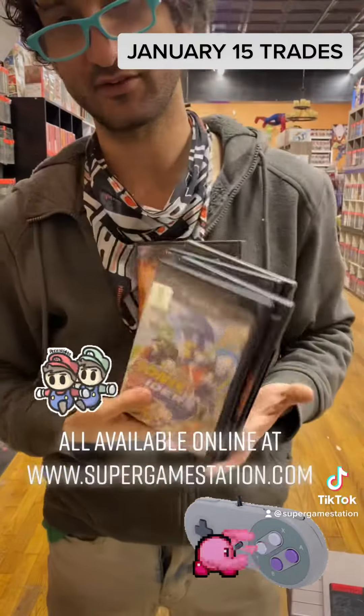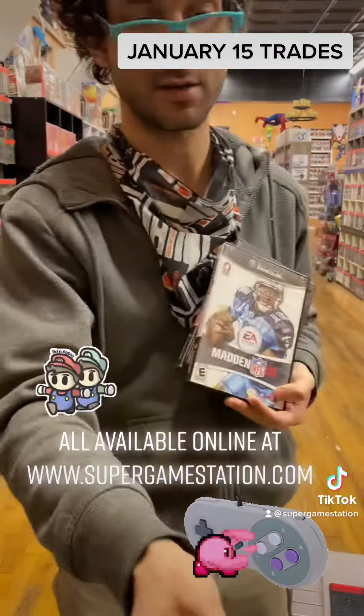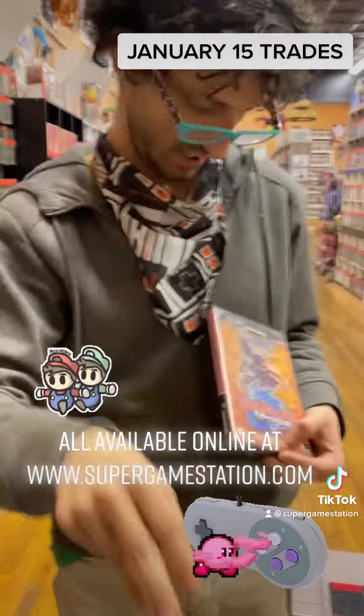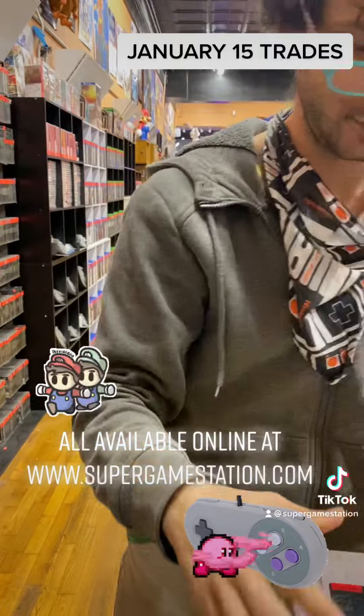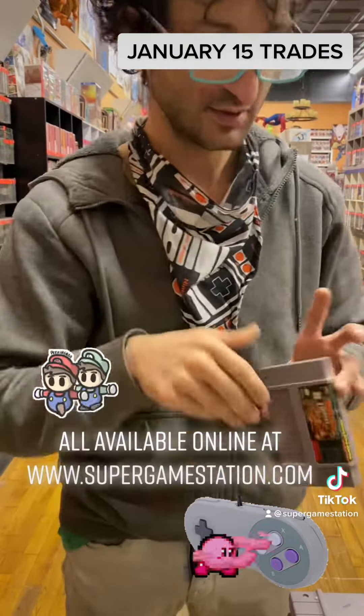For GameCube, got Sonic Riders, Harry Potter and the Goblet of Fire, The Hulk, and Beyblade B-Force. Small stack of Super Nintendo games: Super Mario All-Stars, Donkey Kong.